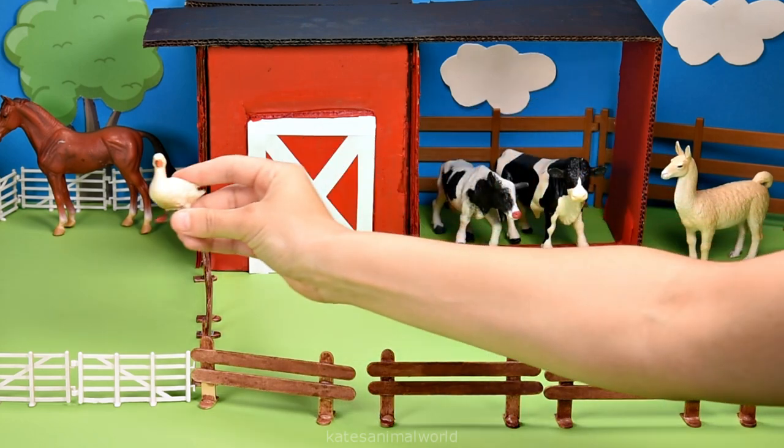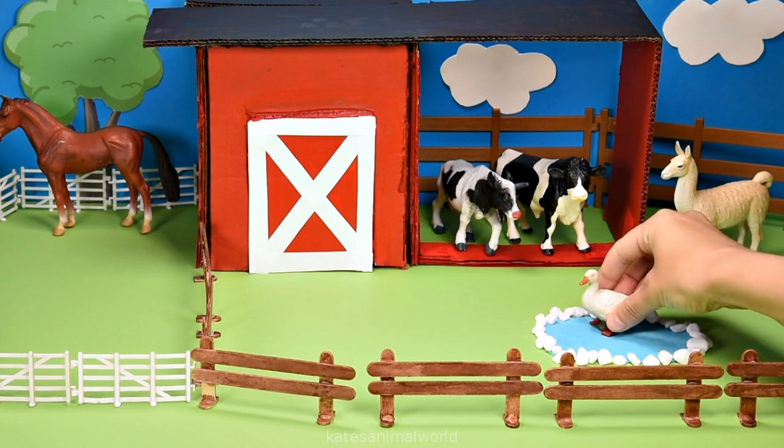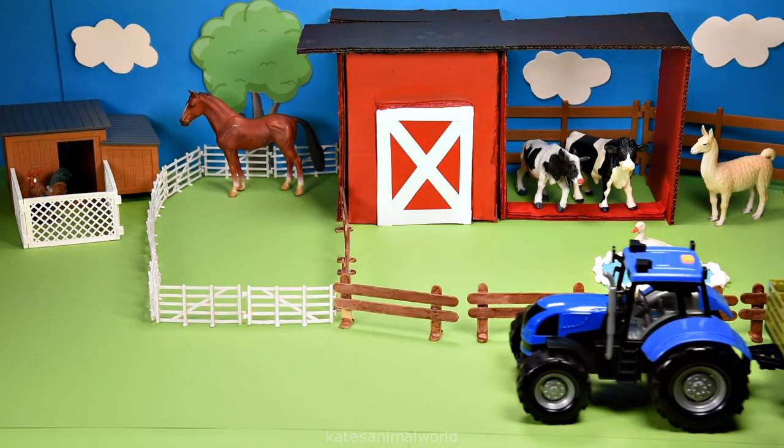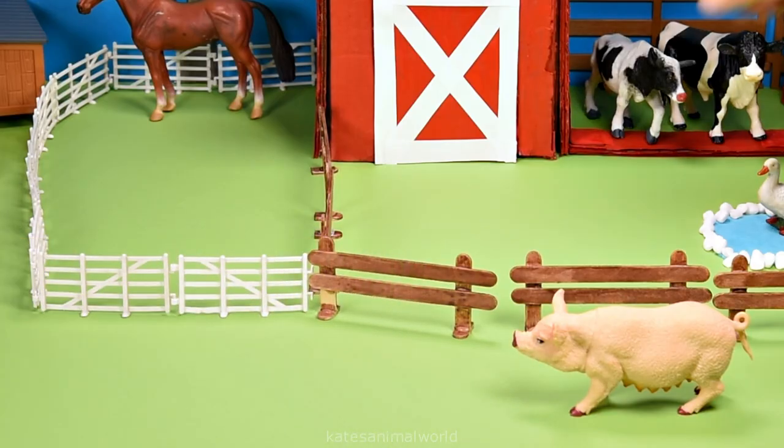Who's this flying in? It's a white duck — nice landing. Who's in the back of the tractor? It's a pig.